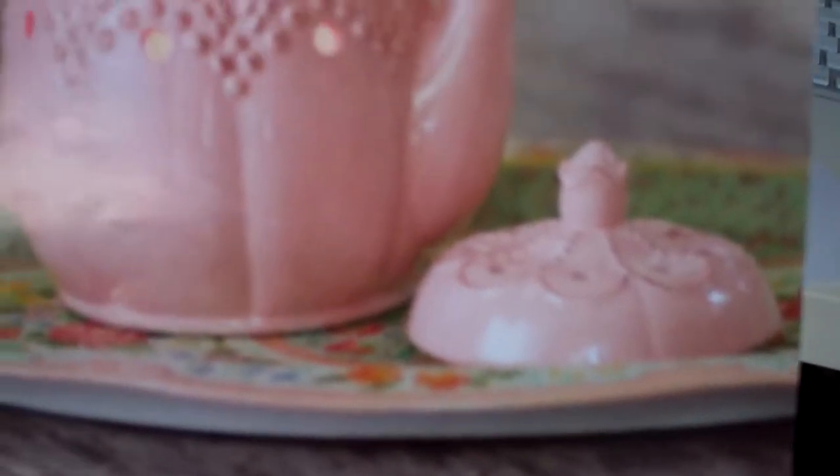Another premium warmer is the Vintage Teapot — it's tea time! This has a dusty pink teapot topped with a delicate rosebud and embossed scallop pattern. The lid comes off of the teapot, and this is just a really fun warmer.